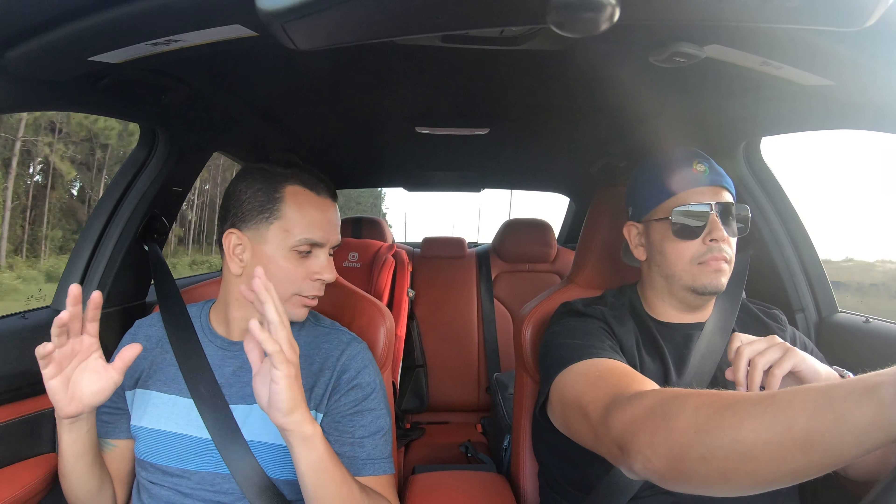Here you have it — BMW M3. I approve. You know, look, it's got the sportiness, he's got the space, he's got everything he needs right now. It's quick, it moves, it pulls.